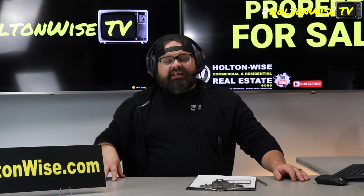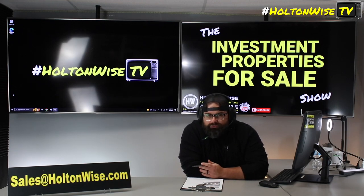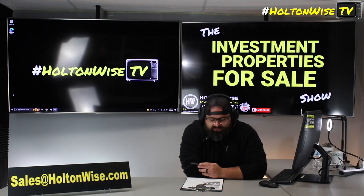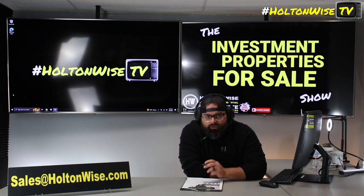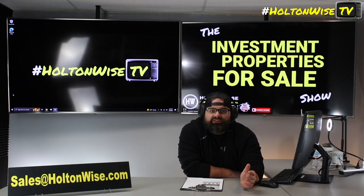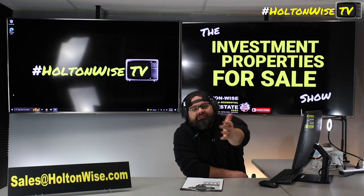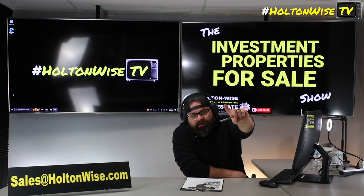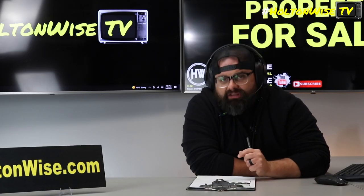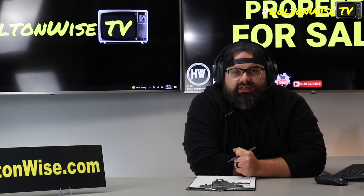If you decide this is the right investment for you and want to make an offer, just send it to my team at sales@holtonwise.com. If you want to pay cash, include your proof of funds. If you want to finance it, not a problem — this property will have absolutely no problem passing any bank appraisal and inspections. Just shoot me the amount you want to offer along with your pre-approval letter. And if you don't have lenders but need them, I've got lenders in all 50 states — my lenders will lend to you no matter what state you live in. Terms are 25% down, 30-year loans, fixed interest. For out-of-country folks, we have lenders for you too, though the terms are not as attractive as for those living in the USA. Let's go.